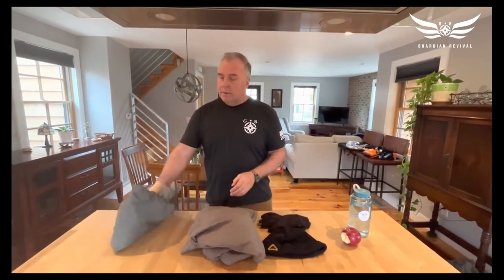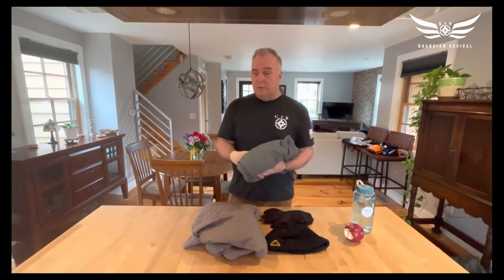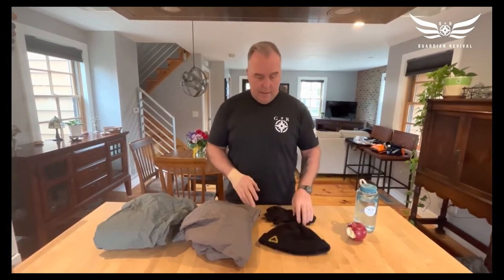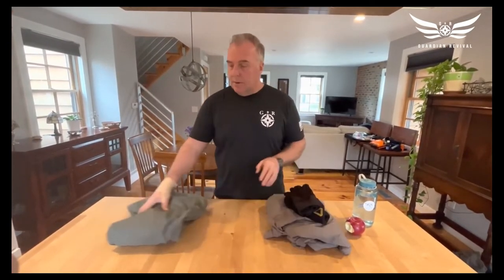Next on our list is additional insulation — one of the 10 essentials we adjust depending on the weather. Today is the second day of spring so it's still cold, and what I would carry on a hike is a down jacket and a raincoat. The raincoat doesn't only have to be for rain — it can also block wind. Together they keep me warm down to almost freezing. I also include a knit cap and some lightweight gloves. In summertime when cold weather isn't a concern, I'll just bring a raincoat.